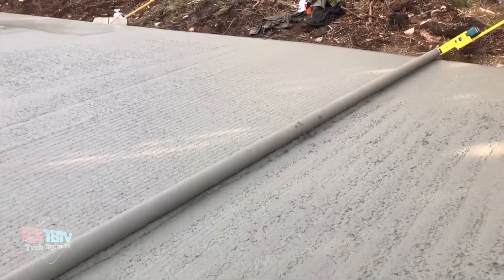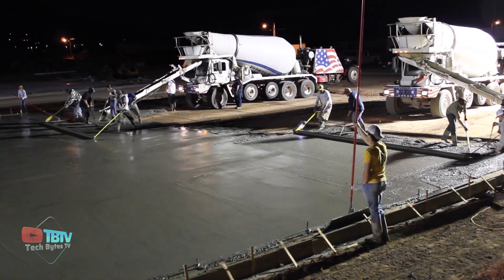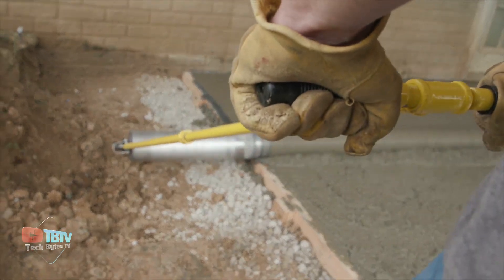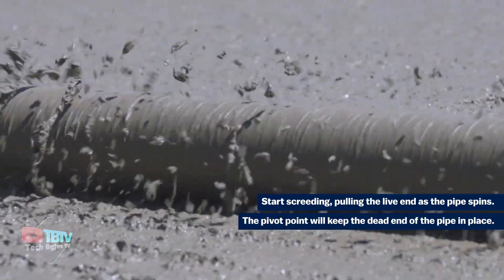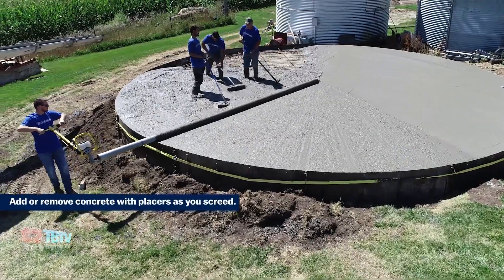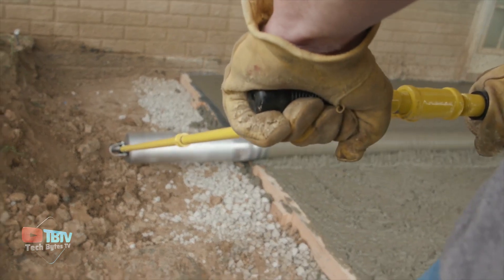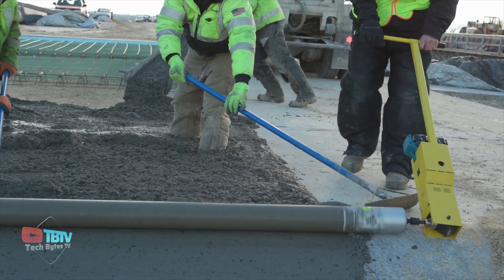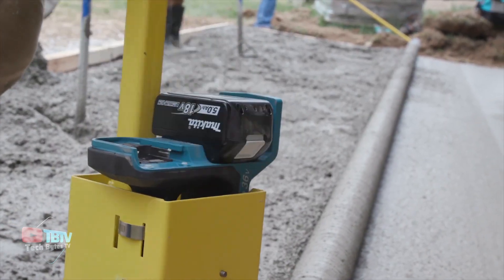SpinScreen is a specialized tool used in concrete finishing and leveling during construction projects. It's designed to help contractors achieve a smooth and even concrete surface by eliminating high spots and filling low areas. The SpinScreen consists of a long, lightweight aluminum or magnesium screed board that spans across the concrete surface, attached to a motorized spinning tube that runs along its length. As it moves along the surface, it levels the concrete to a uniform finish, making the entire process simpler and faster. It can be powered by a battery or a diesel engine.